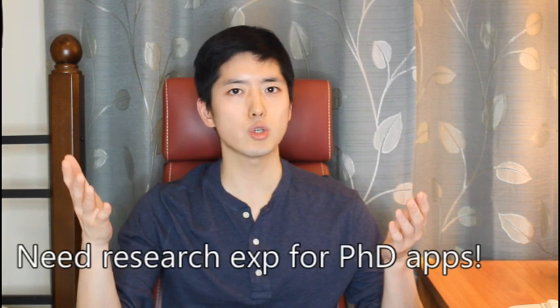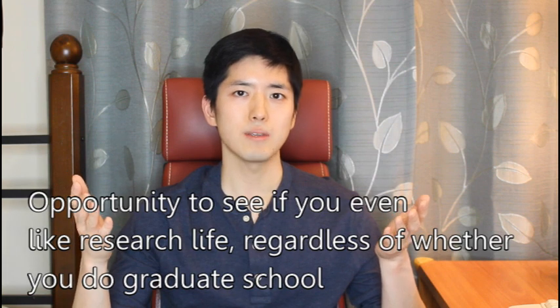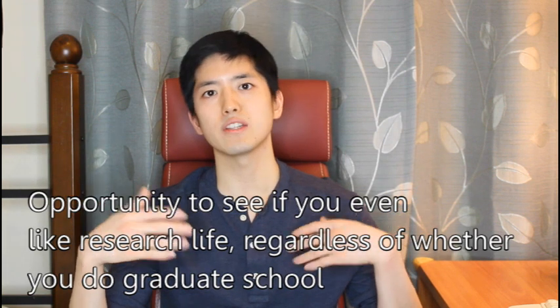Why is this information important? If you're a college student thinking about going to graduate school, especially doing a PhD, having research experience is a must. But also working in a lab is an opportunity for you to find out whether you even like doing research.